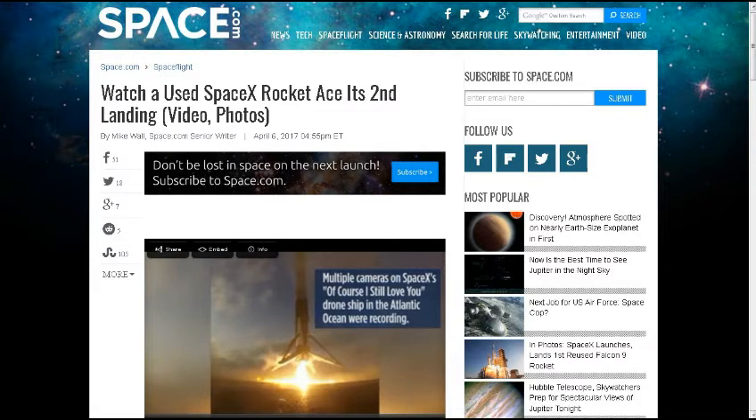SpaceX has landed some of their crafts successfully after some not quite so successful landings where they tipped over, exploded, and various things like that. They've re-landed a few, and now this is the first time they've actually reused one of the ones that have landed. According to them, they can re-use them multiple times.